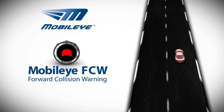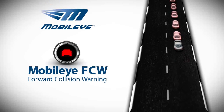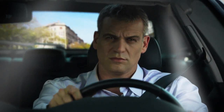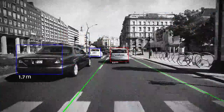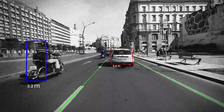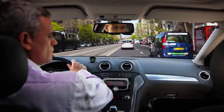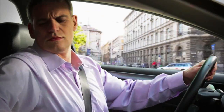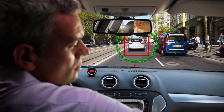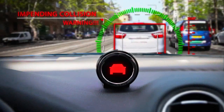Rear-end collisions are one of the most common accidents caused by driver inattention. The Mobileye system continuously scans the area in front of your vehicle, detecting all types of vehicles in your path, including motorcycles. The system calculates the relative speed and, in critical situations, issues both a visual and auditory warning of an impending collision with the vehicle ahead.